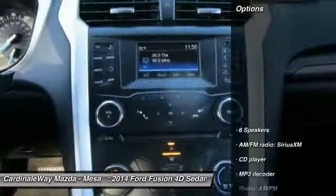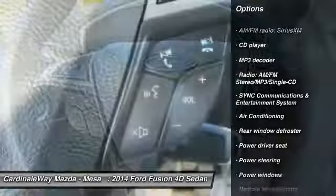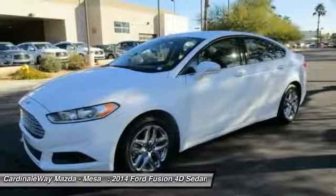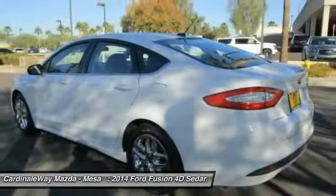Here are some of this vehicle's great options: traction control, dual airbags, air conditioning, Bluetooth, power steering, four-wheel disc brakes, compass, power windows, security system, CD player. Come take a test drive today.